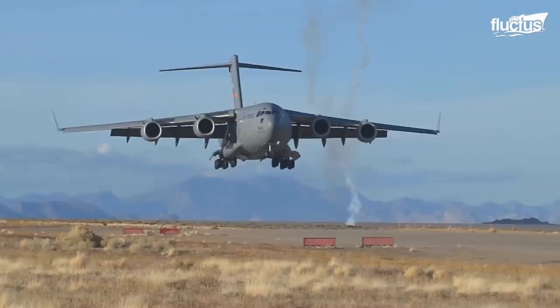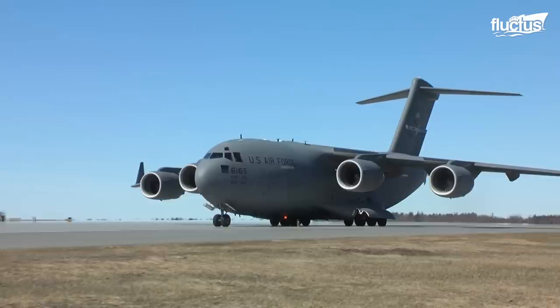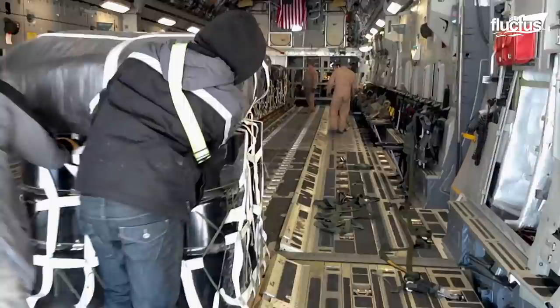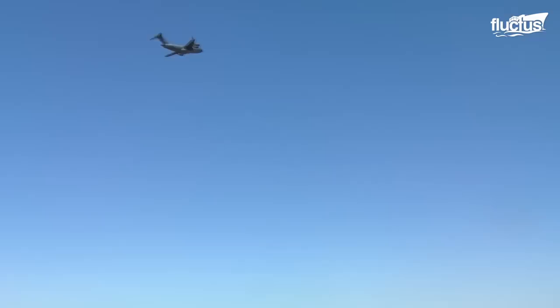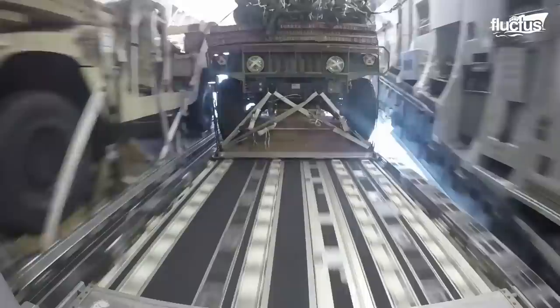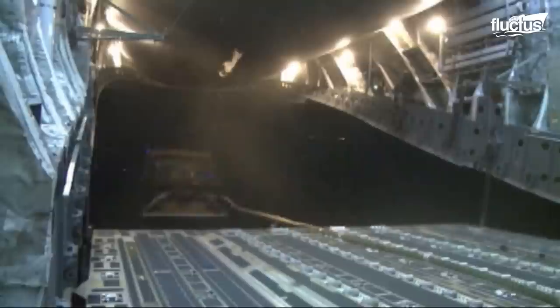First introduced in the mid-1990s, the C-17 is well-suited to landing and taking off in extreme conditions. Its 170,000 pounds of cargo capacity and 1,600-square-foot cargo bay make it ideal for airdrop operations, including dropping Humvees and other vehicles from as much as 5,000 feet. In fact, the C-17 can carry up to 10 of these heavy-duty vehicles, allowing the aircraft to support and supply troops on the ground without having to worry about landing.